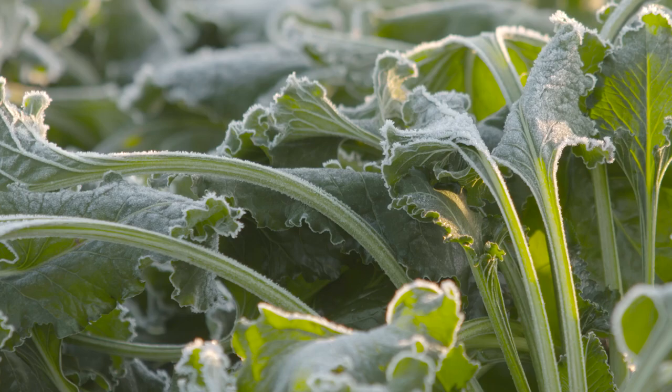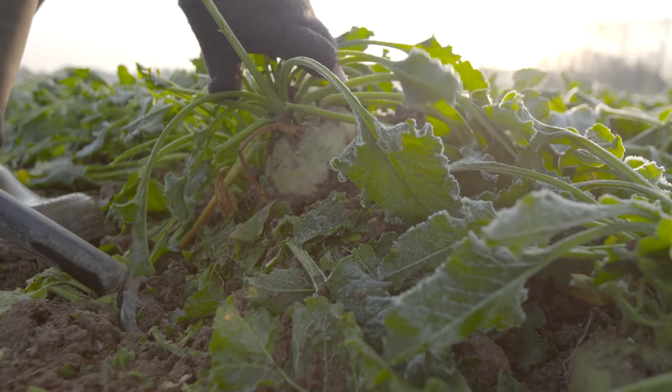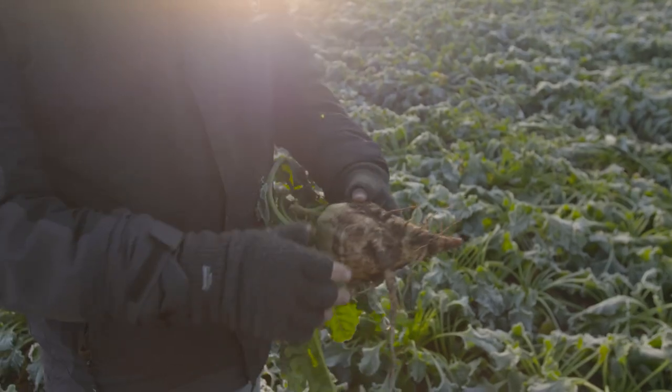Most of the sugar that Coca-Cola uses for its drinks in England comes from sugar beet that's grown also in England, but growing sugar beet, like any agricultural crop, can cause a risk to the water environment.